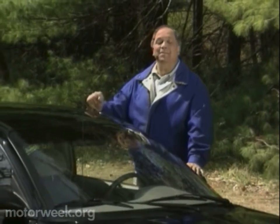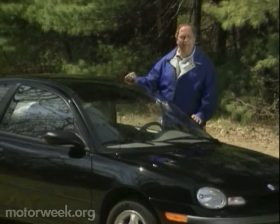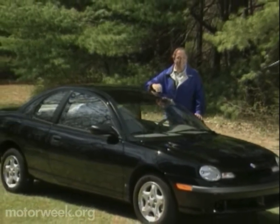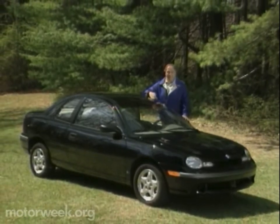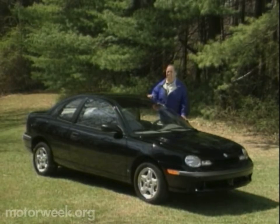If any car of recent vintage can be considered a hit with both public and press, it would have to be the Dodge and Plymouth Neon. It's competent, roomy, economical, and just plain cute — all desirable qualities in a small car, but hardly the sort of thing to lure the enthusiast driver. So to complete the Neon lineup, Chrysler's made a few alterations and added a new word to the Neon's list.